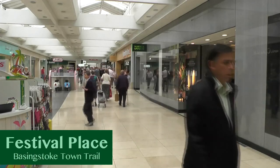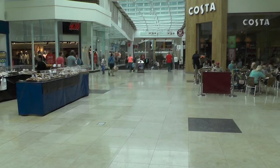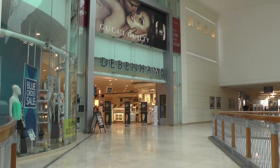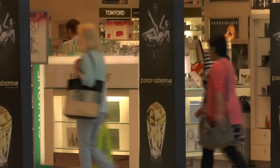Festival Place is located at the bottom of Wote Street and opened to the public in 2002. The huge complex is the 22nd largest shopping centre in the UK, and there is an array of shops and restaurants, as well as a cinema and a sports centre, a large bus station and a fountain area.